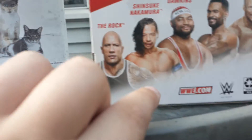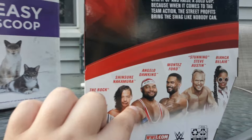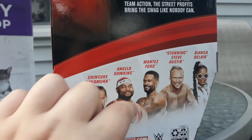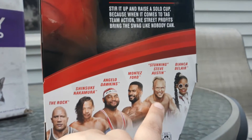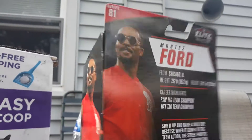So the other people in the set are The Rock, Shinsuke Nakamura, Angelo Dawkins, Montez Ford, Stunning Steve Austin, and Bianca Beller. We got another picture of Montez Ford, and then we got the picture that was on the back.